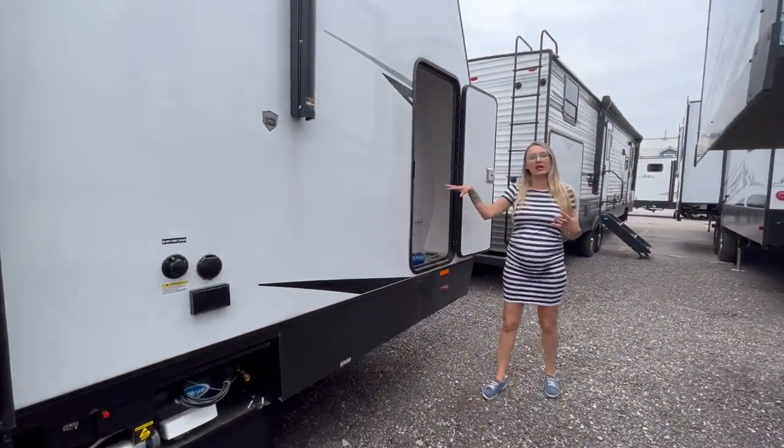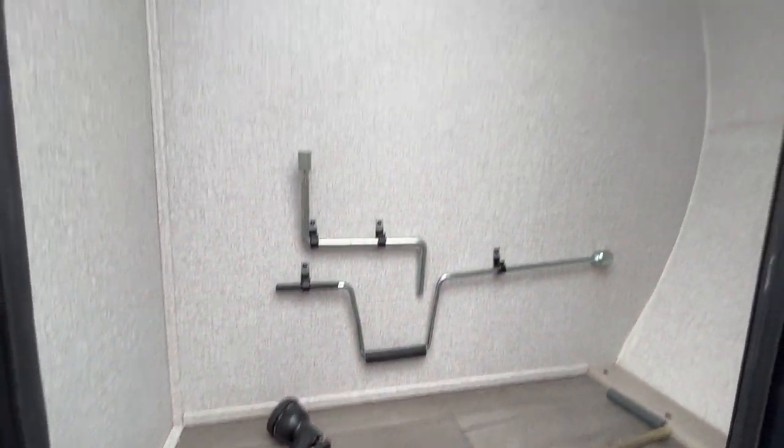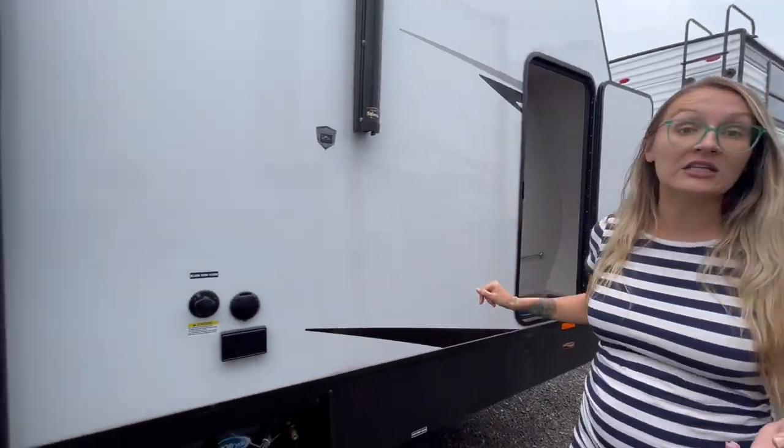I really love the storage they have here — really great if you want to bring some fishing rods. You need some tall storage for any of your equipment, gear, jackets, or pants. That's a great spot. Let's head on in and check out the floor plan.